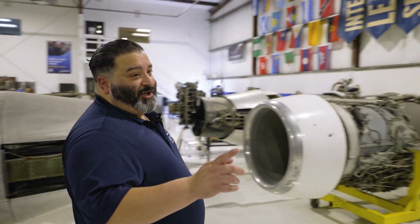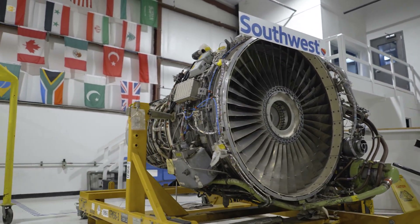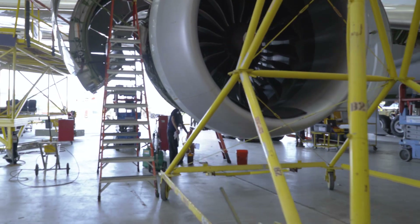In front of me here is our GE engine. It's a typical airliner engine, so our students have at least some experience working on these types of engines — in case you decide you want to go work for a Southwest or American Airlines.